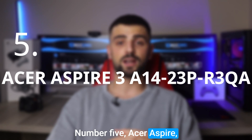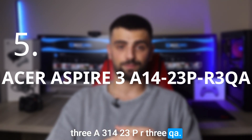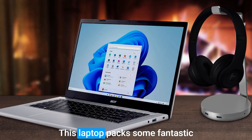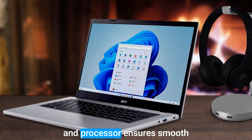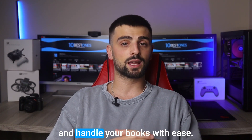Number 5: Acer Aspire 3 A314-23P R3QA. The Acer Aspire 3 is an absolute gem for QuickBooks users. This laptop packs some fantastic features that make managing your finances a breeze. Its powerful AMD Ryzen processor ensures smooth and snappy performance, allowing you to crunch numbers and handle your books with ease.